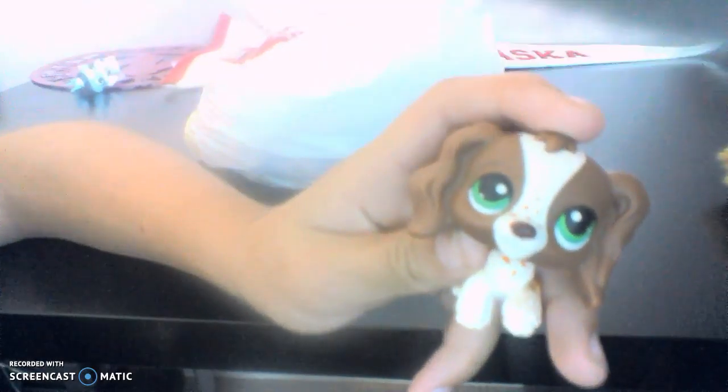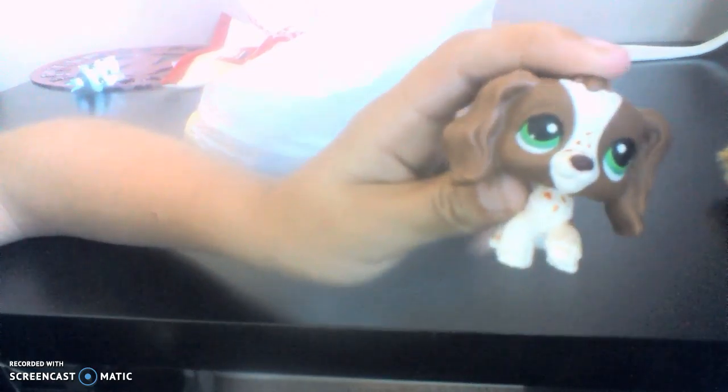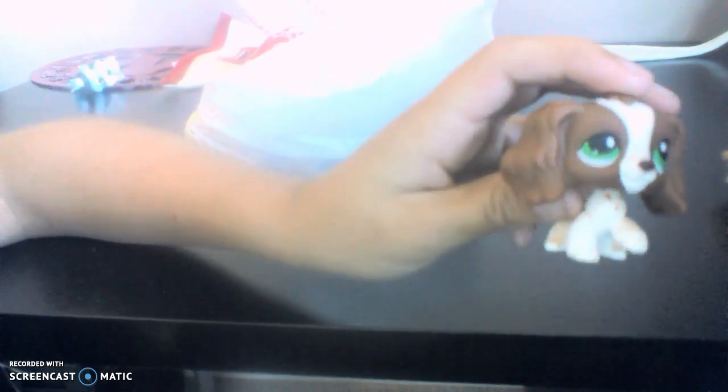So first LPS that we're going to show you is — what's it called? — a Cocker Spaniel. And this one is my favorite. It has green eyes and it has freckles. I just think this one's really cute.